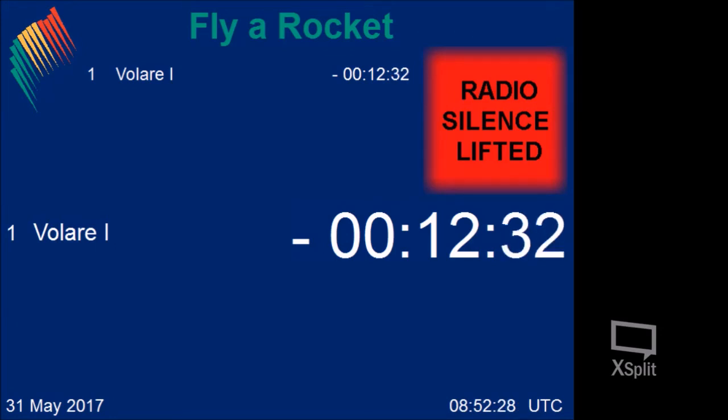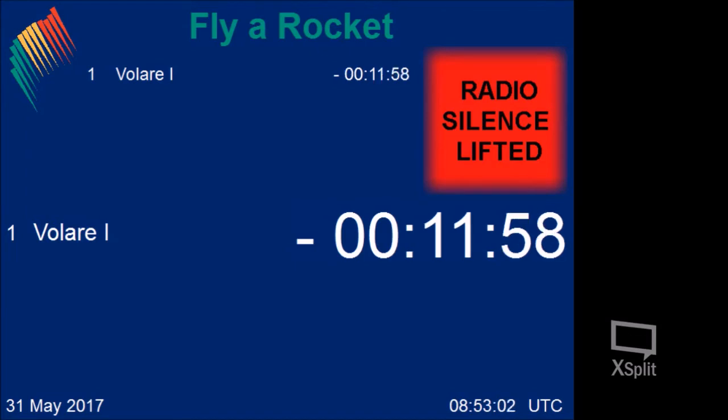All personnel must stay inside from now on and until impact. Range control, go ahead. Confirm hazard area. Copy that. Check item 20.